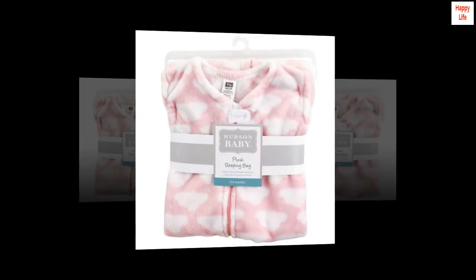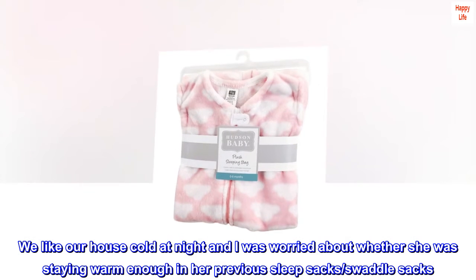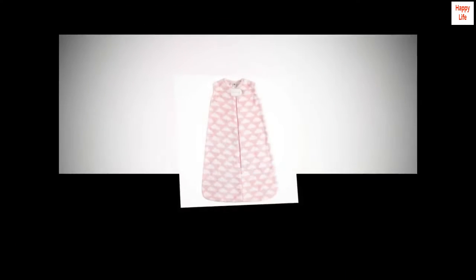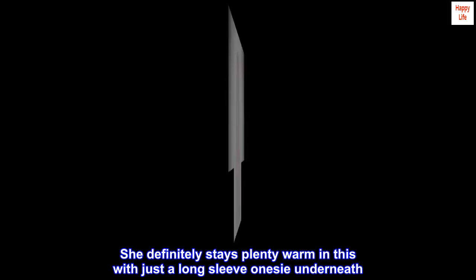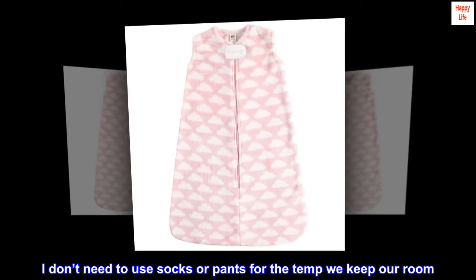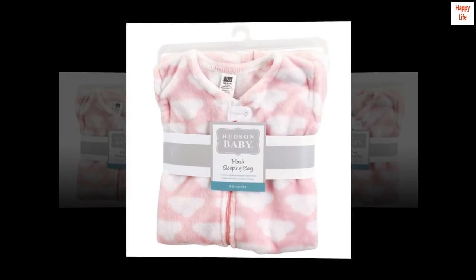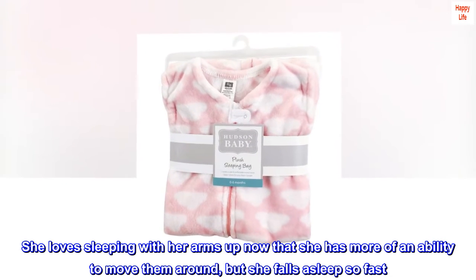We like our house cold at night and I was worried about whether she was staying warm enough in her previous sleep sacks and swaddle sacks. She definitely stays plenty warm in this with just a long sleeve onesie underneath. I don't need to use socks or pants for the temp we keep our room. She loves sleeping with her arms up now that she has more of an ability to move them around.